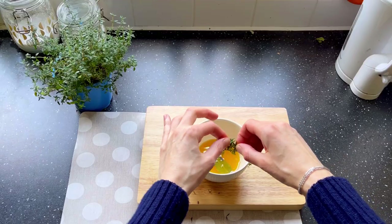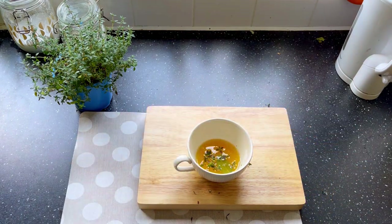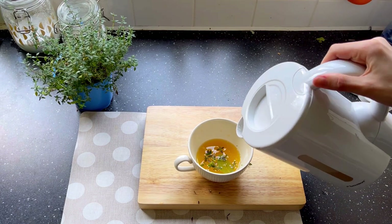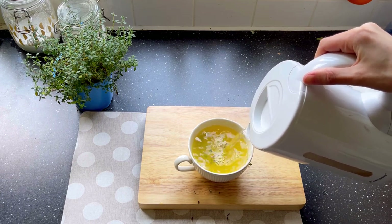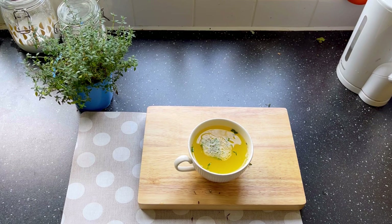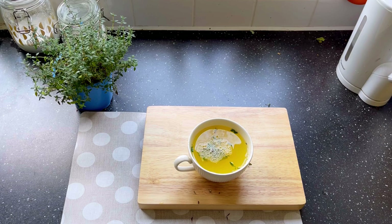After we add thyme leaves into our cup, we need to pour some hot water in it. The water has to be hot but not boiling — make sure it is around 80 degrees Celsius. After you pour the hot water, let the ingredients brew and put the drink aside for about 20 minutes. By the way, this drink also promotes hair growth — the hair starts growing noticeably after regularly consuming it.